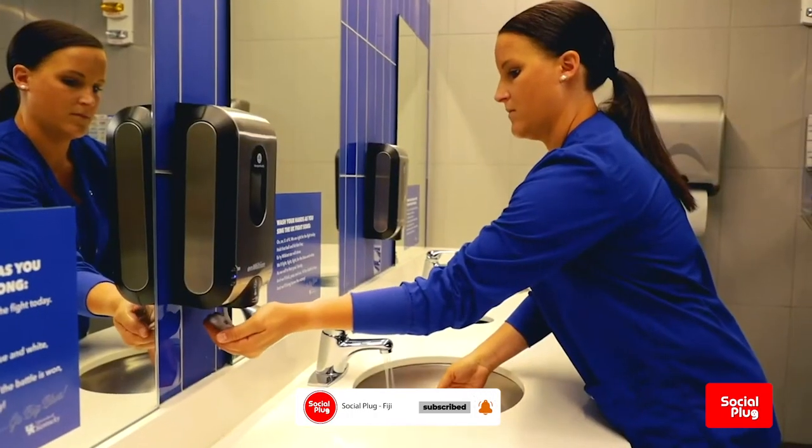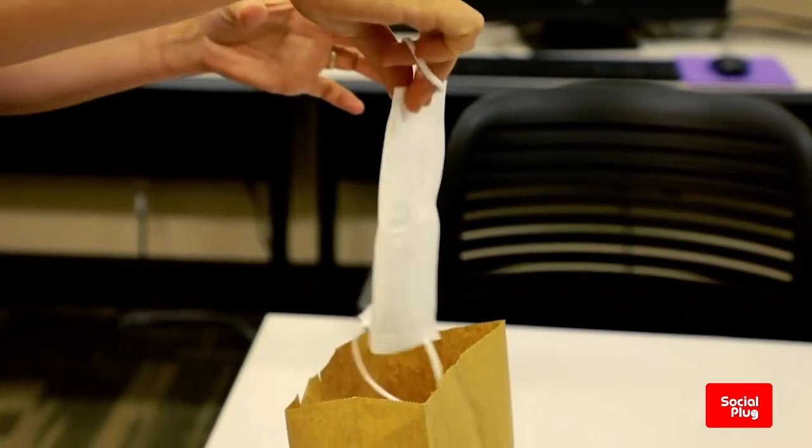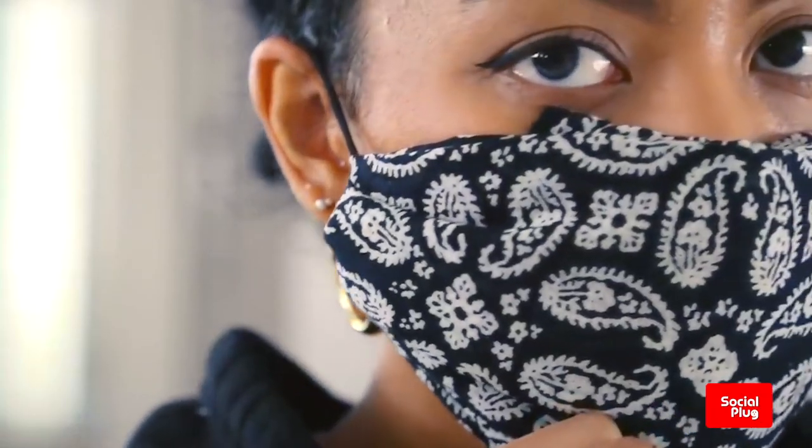When wearing a mask, remember to clean your hands before you put your mask on, as well as before and after you take it off, and after you touch it at any time. Make sure your mask covers both your nose, mouth, and chin. When you take off a mask, store it in a clean bag and every day either wash it if it's a fabric mask or dispose of it properly if it's a medical mask.